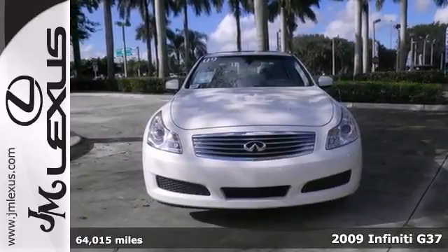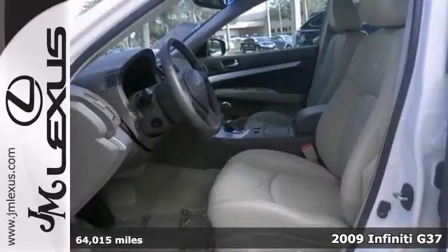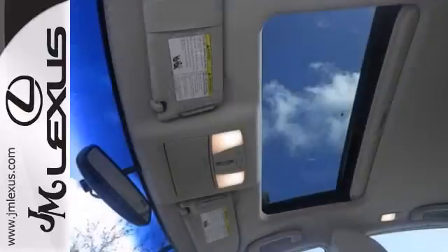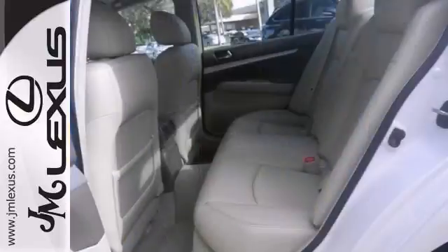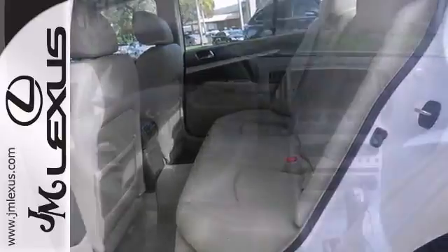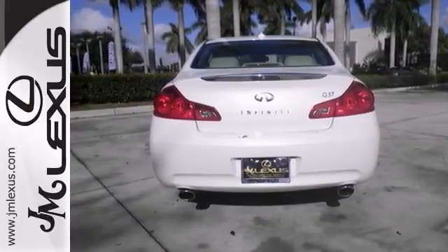You won't find a cleaner 2009 Infiniti G37 than this well-appointed gem. It was awarded a rating as a 2009 Premium Mid-Size Car Best Buy. It's in great shape, which means you won't have to touch a tool or be afraid to look under its hood. It comes with a sunroof and leather seats. Come take a test drive today.